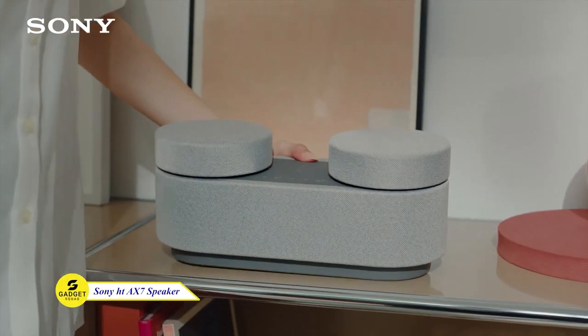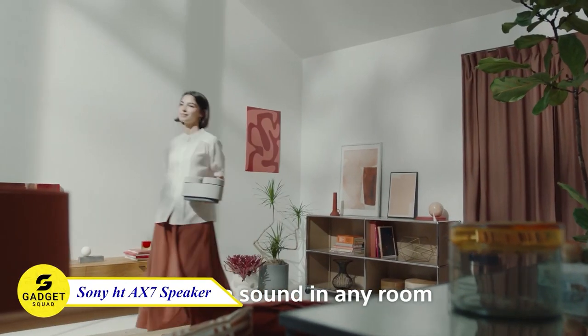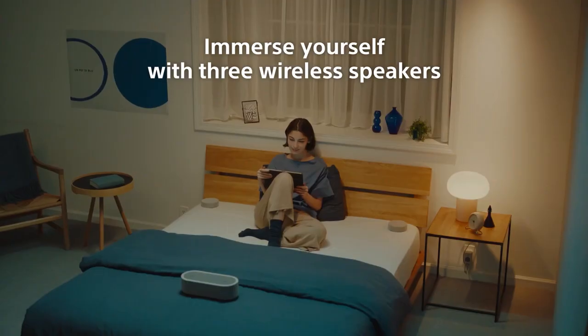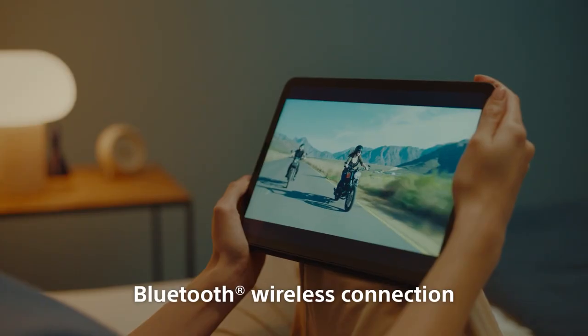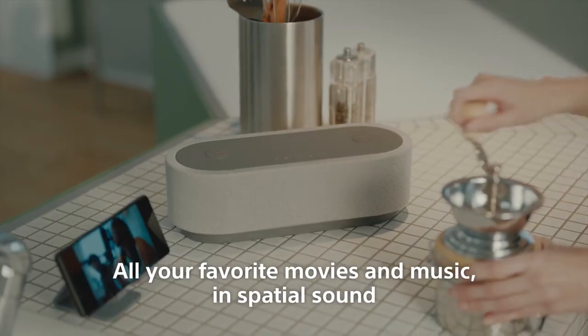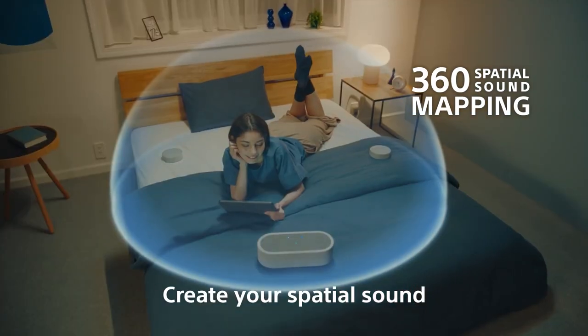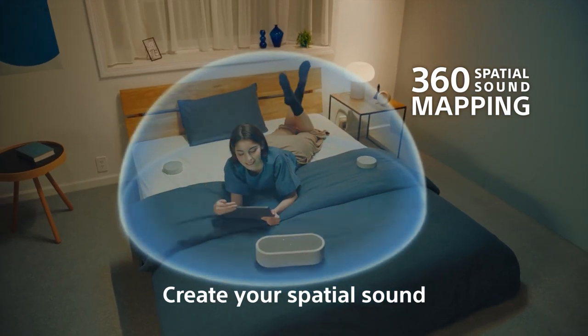Do you want to bring the cinema experience to your home? With the Sony HT-AX7 portable theater system, you can. Imagine being surrounded by sound from every angle — the HT-AX7 utilizes revolutionary 360 spatial sound mapping to create phantom speakers that transport you into the heart of your entertainment.